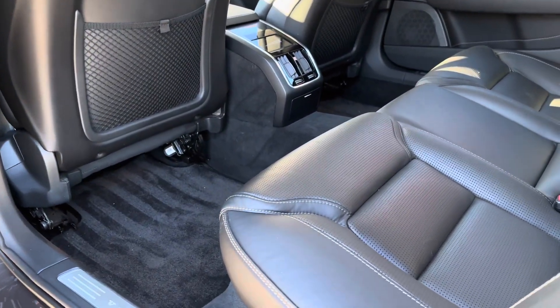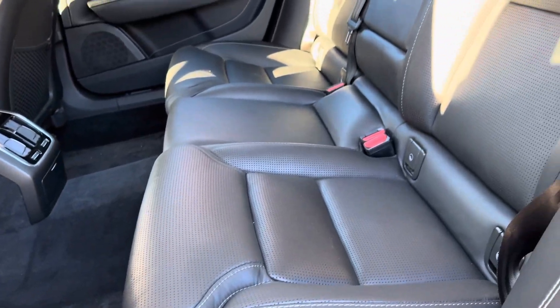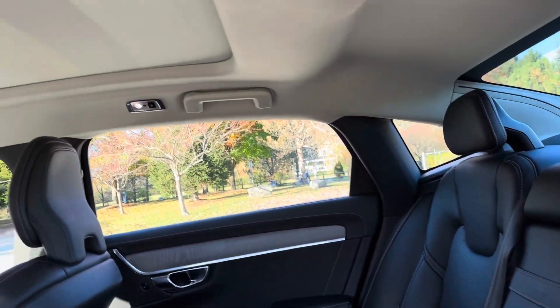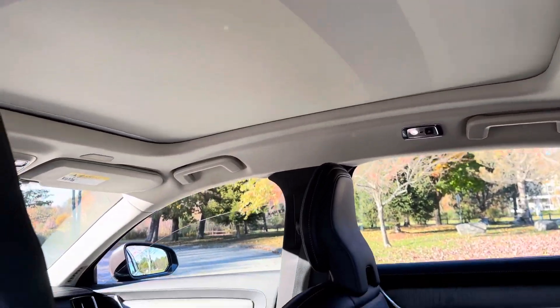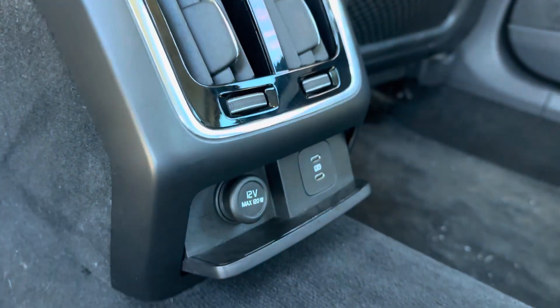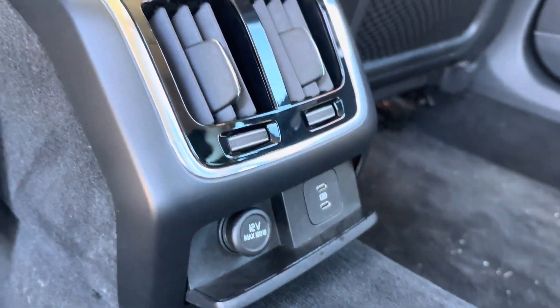The climate package means the back seats are heated and you have a heated steering wheel. Panoramic sunroof with a power sunshade. There's even power right here for your passengers.